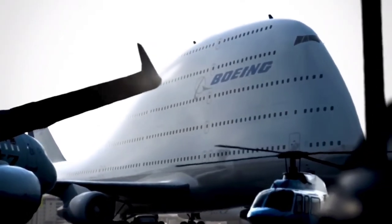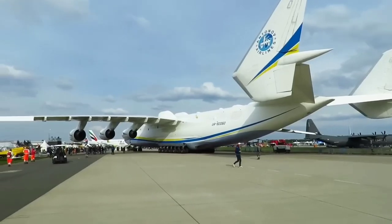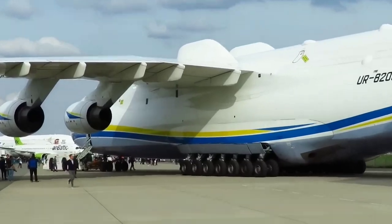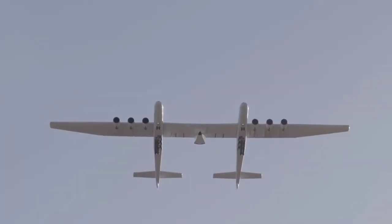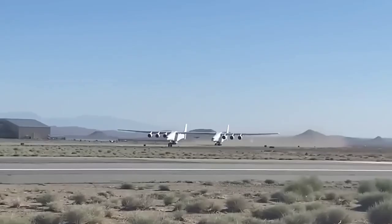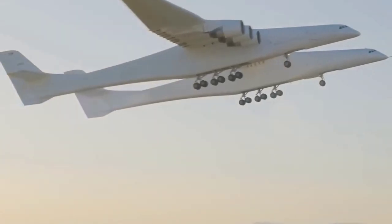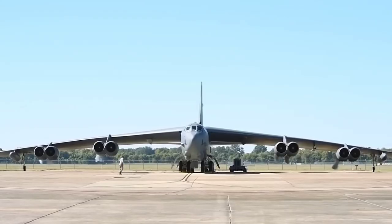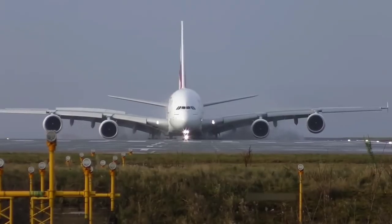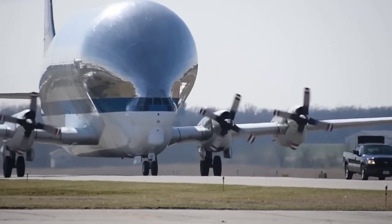Have you ever seen the world's biggest aeroplane that is so huge it can fit another aeroplane inside it? Have you seen an aeroplane with 32 tires for takeoff and landing? There is also an aeroplane in the world that is created by joining two aeroplanes. In this video, we will discuss the 10 biggest aeroplanes in the world that will leave you amazed and make you think that such large aeroplanes actually exist.